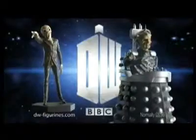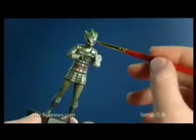Officially approved, each figurine is cast in metallic resin and hand-painted to capture every detail.